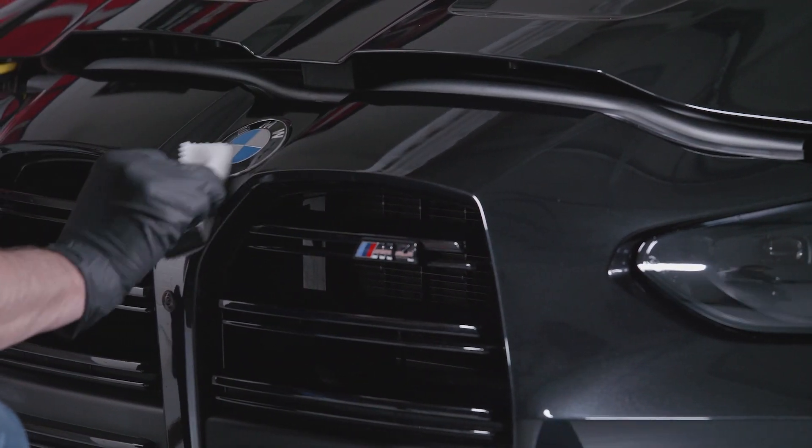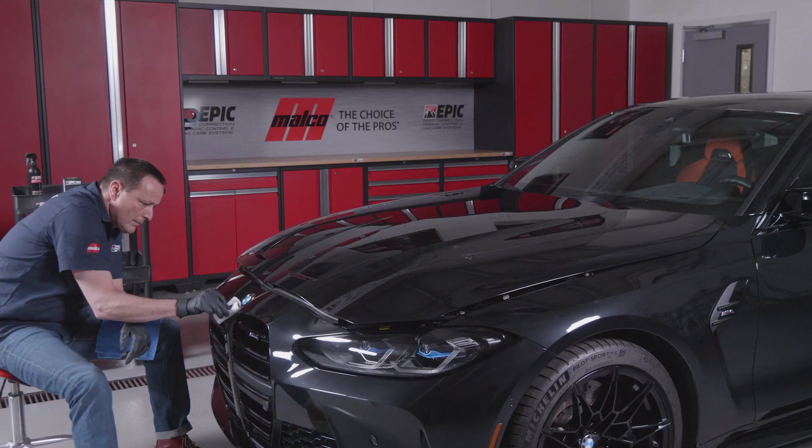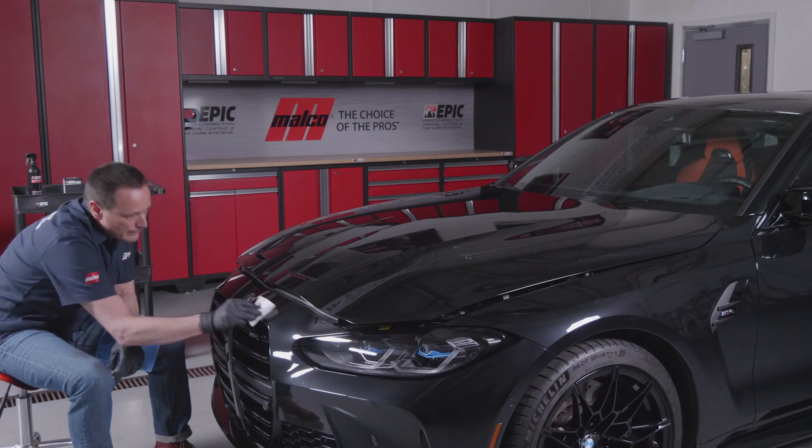Once the Epic Pro Ceramic Coating is fully applied, it takes seven days to fully cure, but within 12 hours the vehicle can be put back on the road, and after 24 hours it can get wet. One 30-milliliter bottle should cover one vehicle.